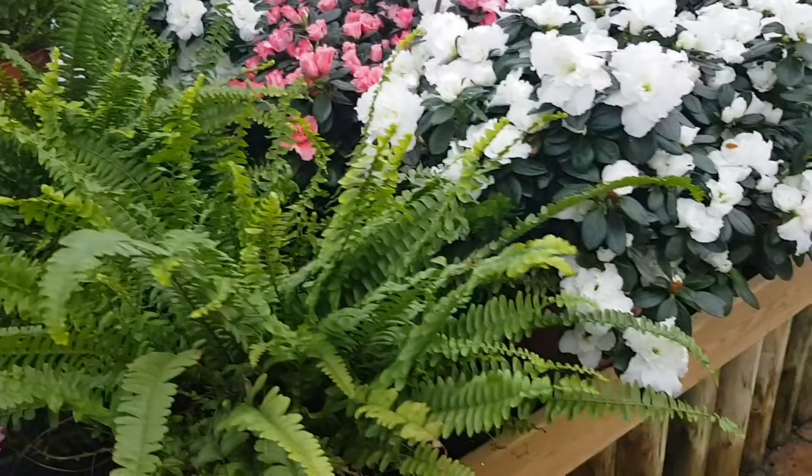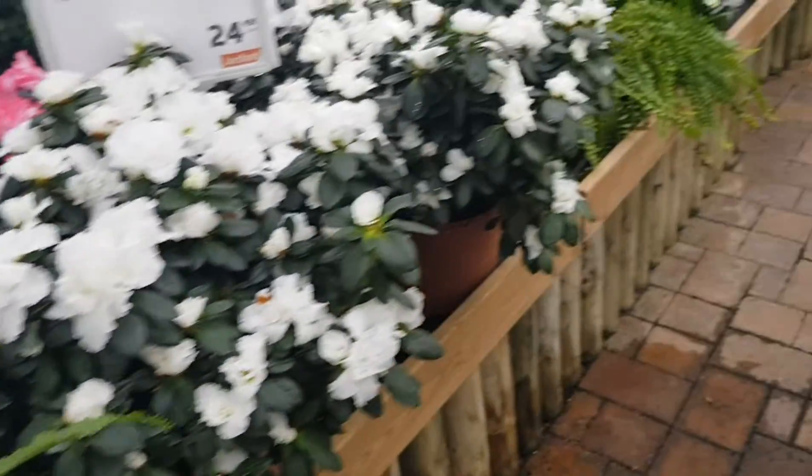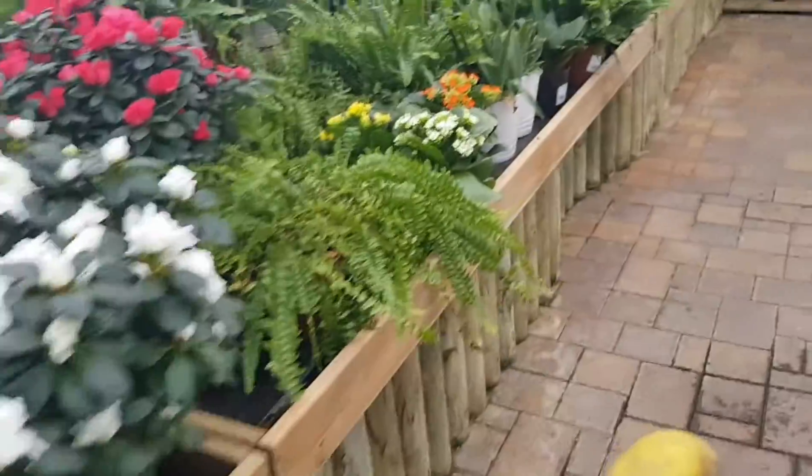As we come inside, here are some azaleas, some ferns, and we will continue.